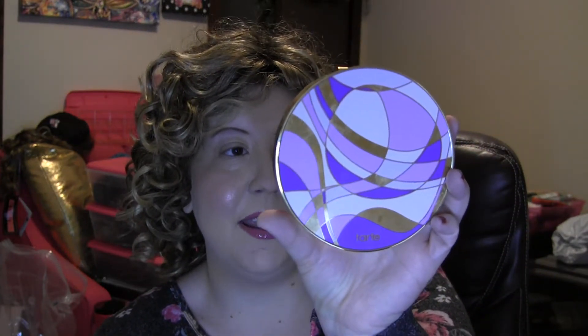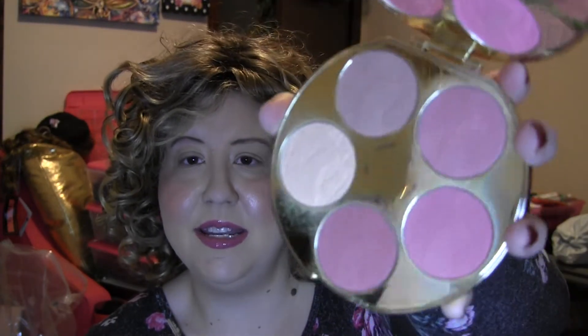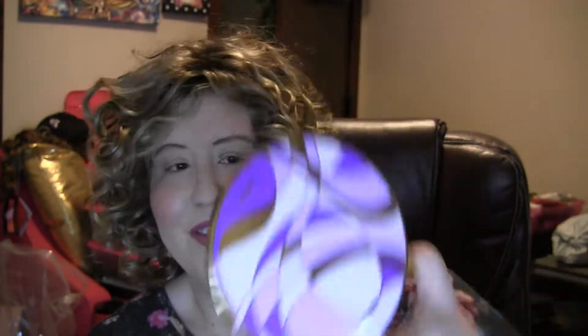I am gifting her my Tarte — I've had this for a while. It's a color wheel and it's the Amazonian Clay Blush Palette. I have a lot of blush, this is beautiful outside packaging, and I just wanted to go ahead and pass this along. It has ten different powder blushes and they're all really really pretty, so I think she'll really enjoy that and get the rest of the use out of it.